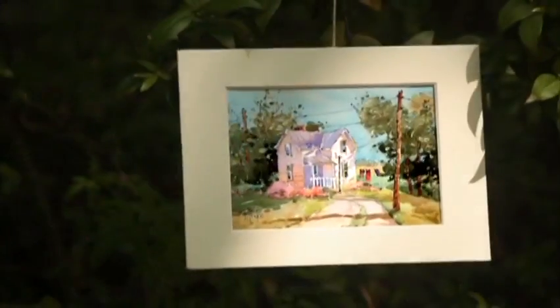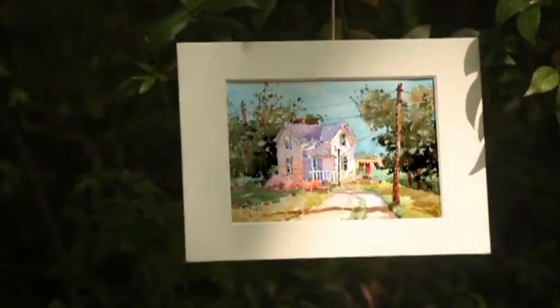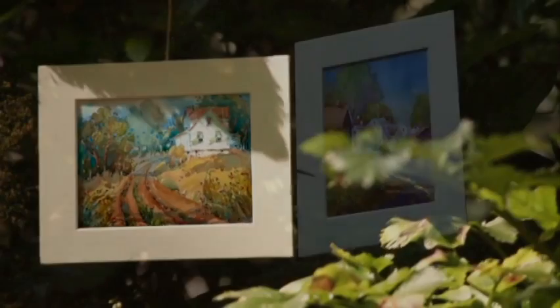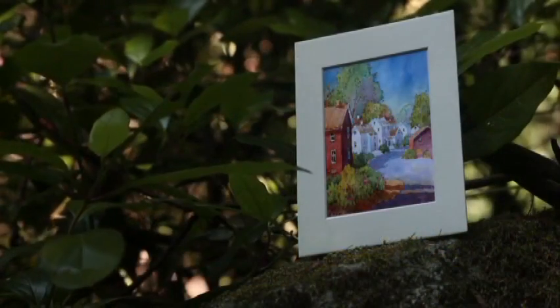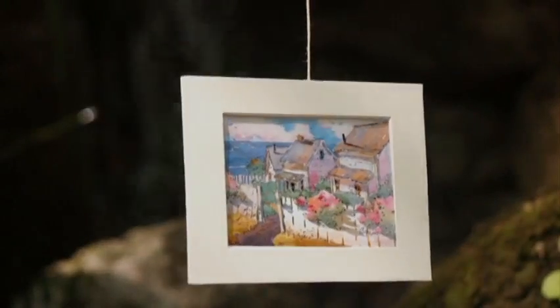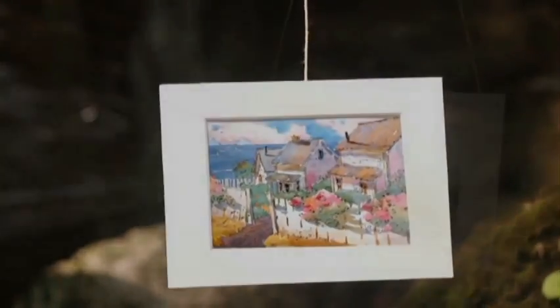She paints with a powerful signature style that invites viewers into her scenes for a glimpse of a simpler way of life. She shares her love of the landscape with viewers by painting a variety of subjects, from rural farms and country landscapes to time-worn coastal cottages sitting at the edge of the sea.